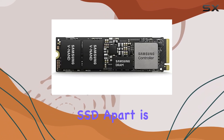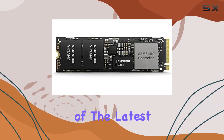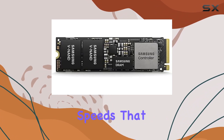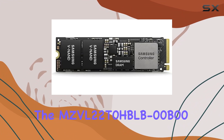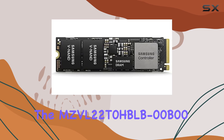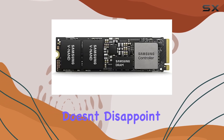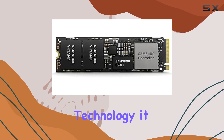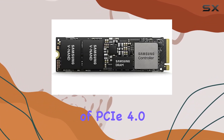What sets this SSD apart is its utilization of the latest PCI Express 4.0 technology, ensuring blazing fast data transfer speeds that redefine the meaning of efficiency. The MZVL22T0HBLB00B00 model from Samsung doesn't disappoint when it comes to performance. Sporting NVMe technology, it harnesses the full potential of PCIe 4.0,